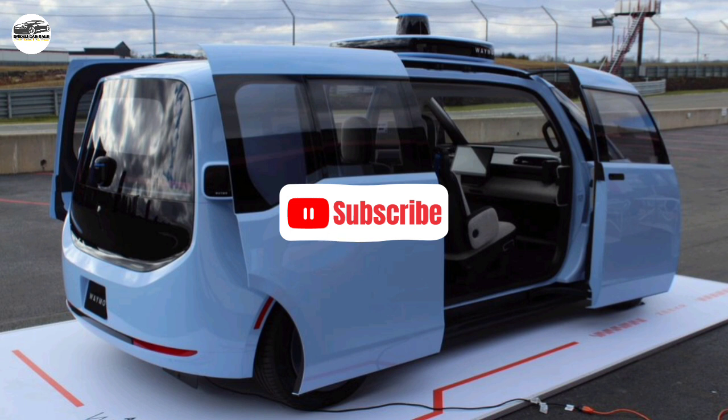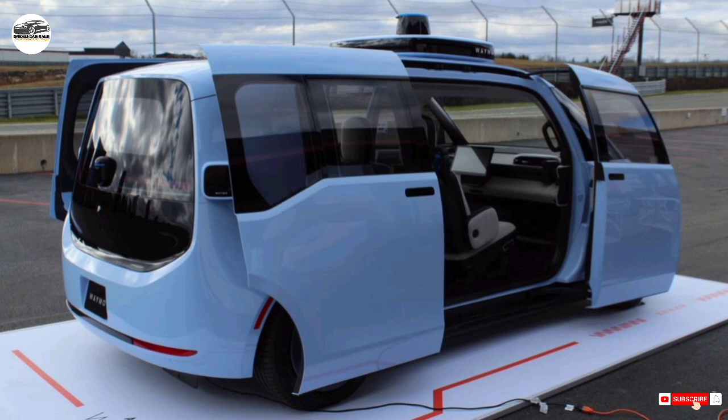Zeeker is yet another EV brand under China's Geely, whose portfolio also includes Volvo, Polestar, Lotus, and Lincoln Company.